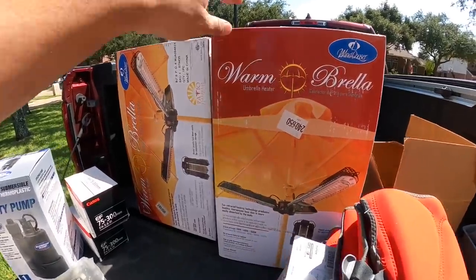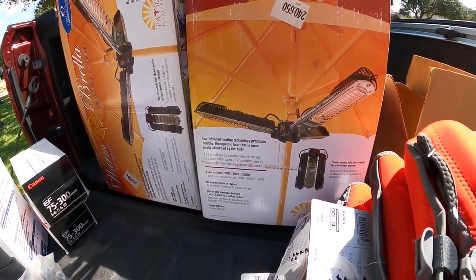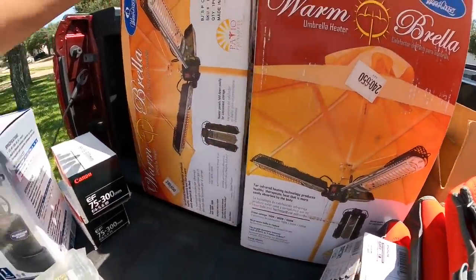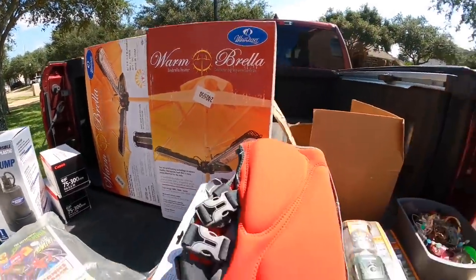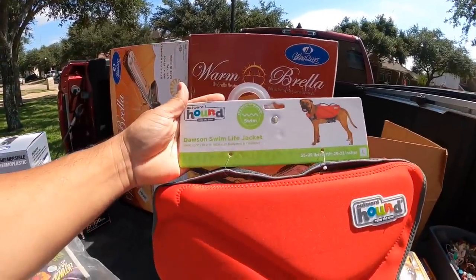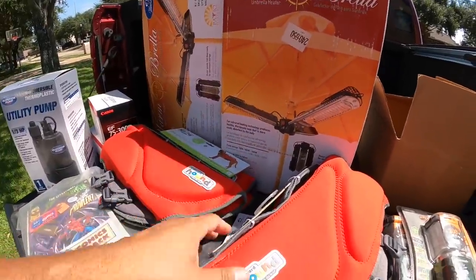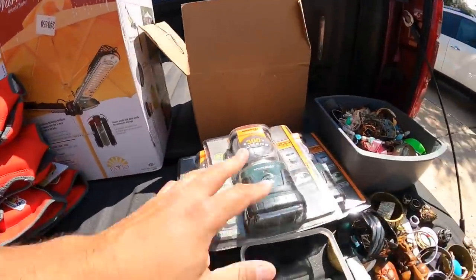You got these umbrella heaters — you put these on your patio umbrella underneath, you can angle them down or up, and they heat up the space under there. $20 each for those, and they go for $150 to $200 each. I got these cute dog life jackets — she gave them to me for $5 each, they sell for $15 to $20 on eBay. I'll list them for around $15 and get them gone. They're brand new, never been used.